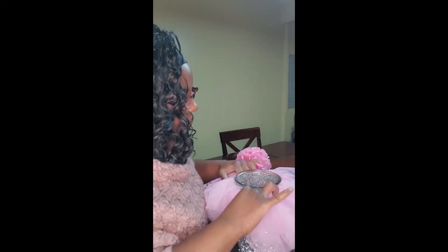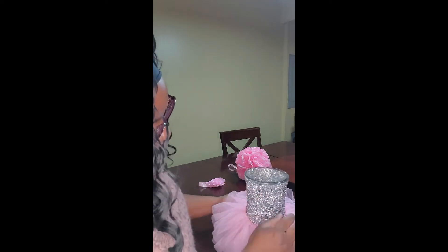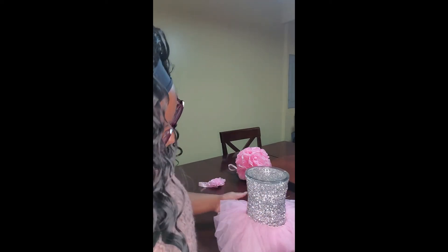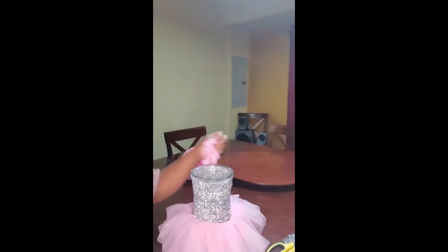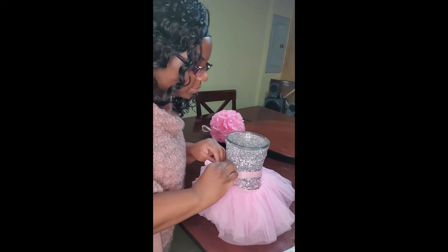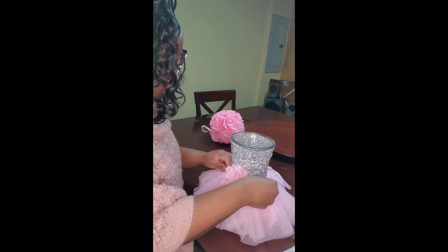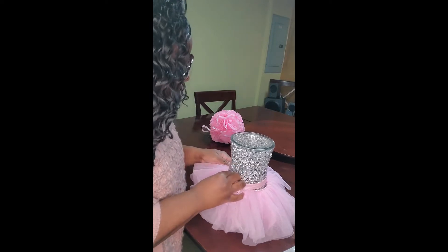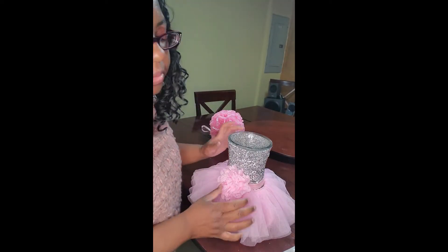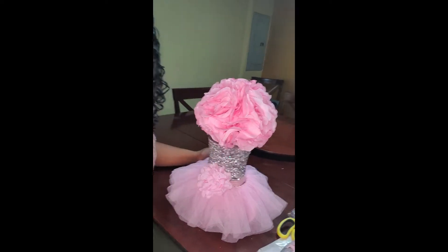So here's the vase — that's not a complete look yet. Here's the tutu, so I'm going to sit this right here, as far down as possible. And then we have our little headpiece — that is so cute. And now the final piece — put it in, and bam! Isn't that gorgeous? That is our centerpiece!